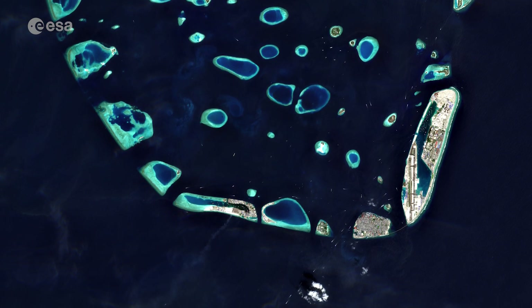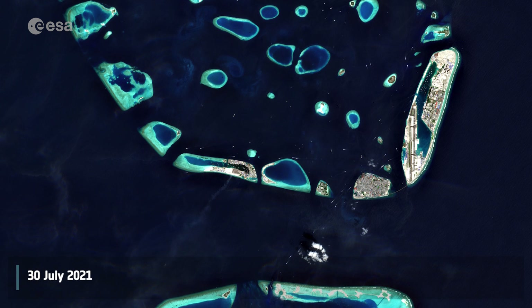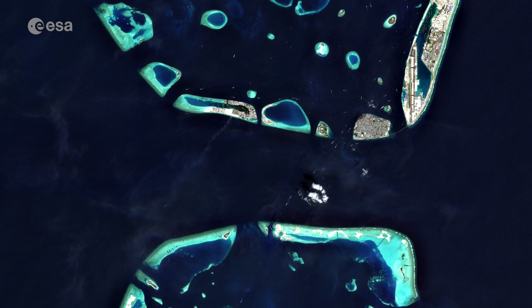Welcome back to ESA's Earth from Space program. Today we take a look at Malé, the capital and most populous city in the Republic of Maldives.